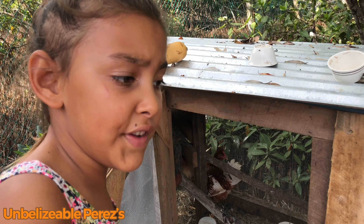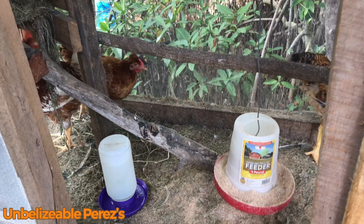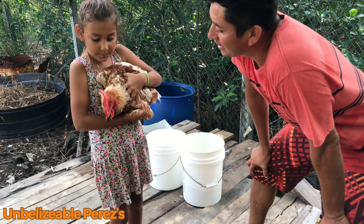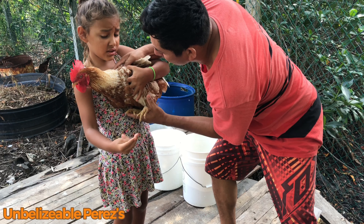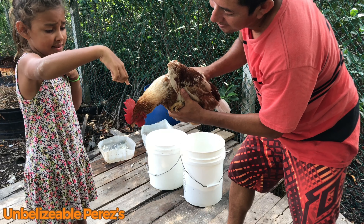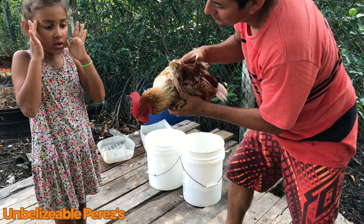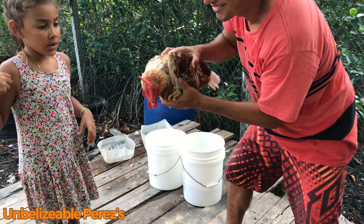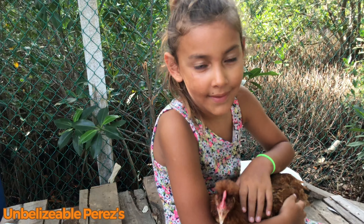We put the feeder in — my dad helped me — and we put it up here. This is a rooster. Why is it a rooster? Because it has the claws — okay — and it has this thing on top of its head. That means it's a rooster. If it's a female, it has a short one. This one is Johnny.